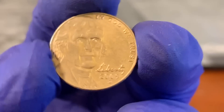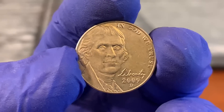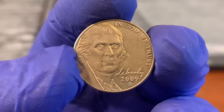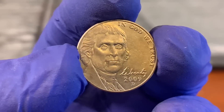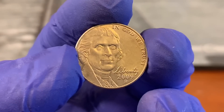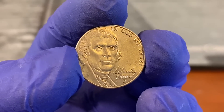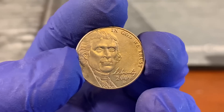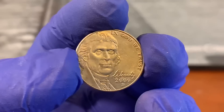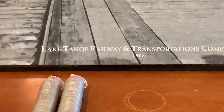Another thing to keep in mind: the 2009 Jefferson nickel is the modern key date. Anything post-2000, this is the one people are buying rolls of at tremendous prices. A circulated example is worth about $0.50–$1. As you go through rolls, pull out every single Denver and Philadelphia minted 2009. Assemble full rolls and flip them — a $2 roll for $40. That's easy money.